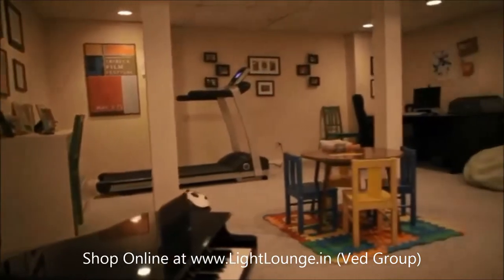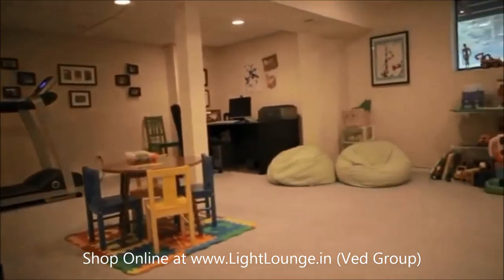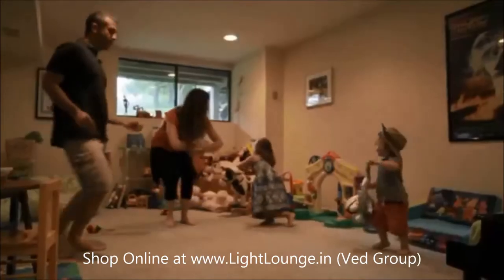Our basement is different from the first floor — it's dark. There's a little window with a little natural light coming in and we spend a lot of time down there. We play down there, the kids dress up, put on puppet shows, and we do a lot of fine motor skills and arts and crafts down there.